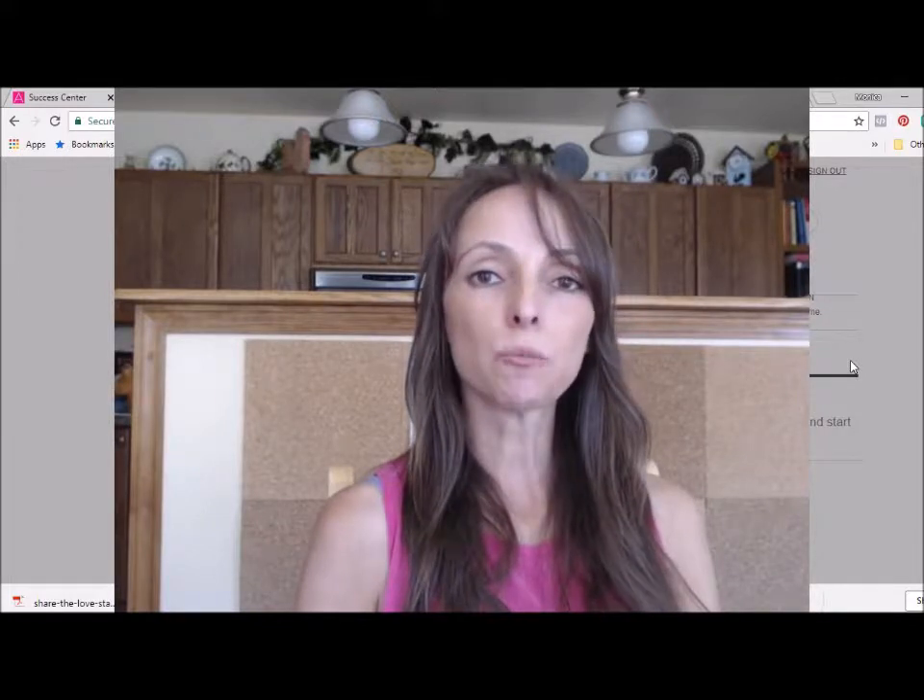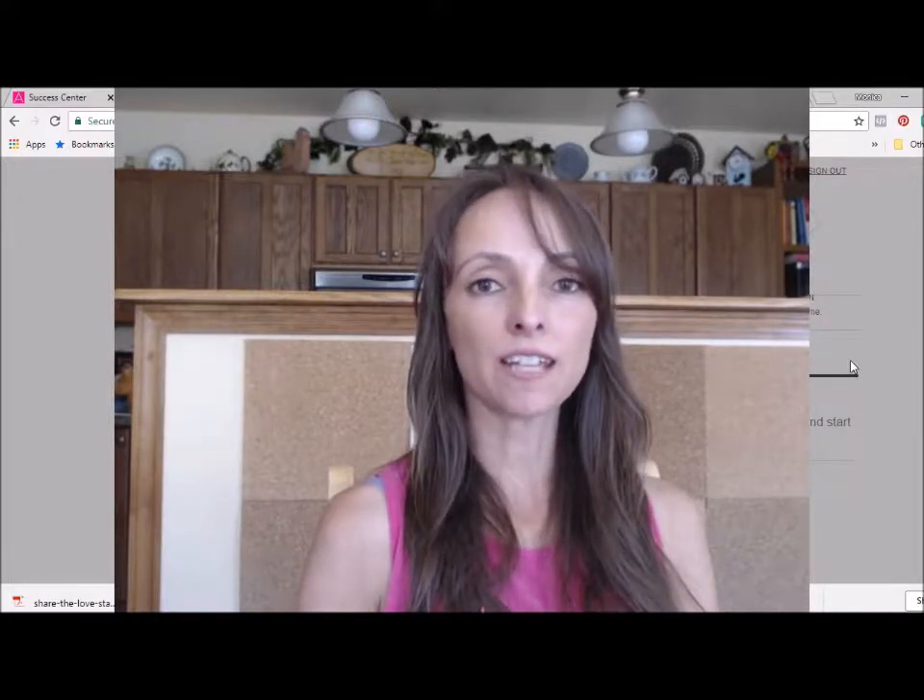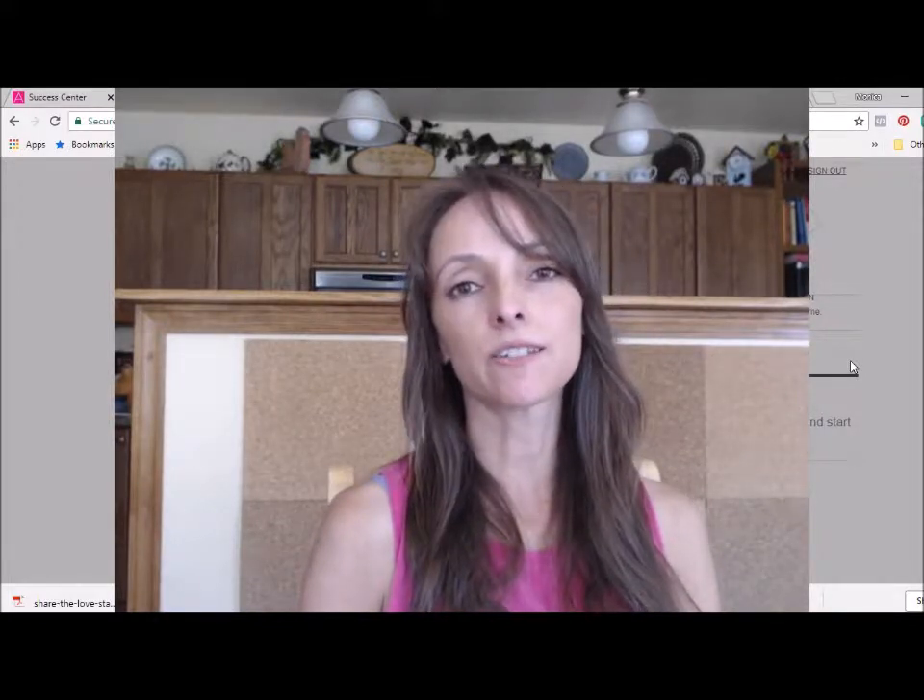Hey everyone, it's Monica Brown, your Independent Avon representative, coming to you with another video to share a new product that has just arrived at my e-store, trustedbeautysales.com.